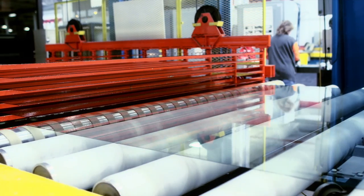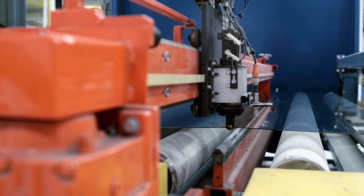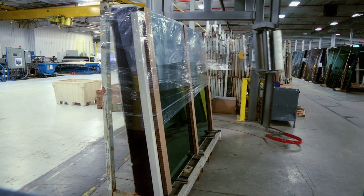After inspection, the glass is gathered in an accumulator, which manages the ebb and flow of this non-stop operation. Finally, the glass is cut, packaged and wrapped for customer delivery.